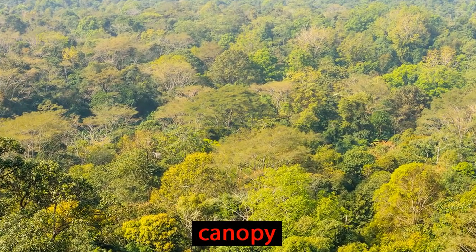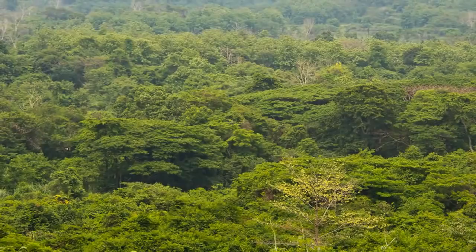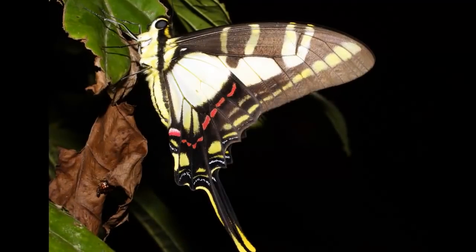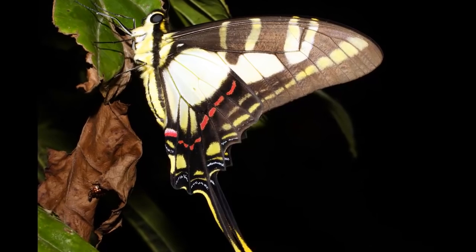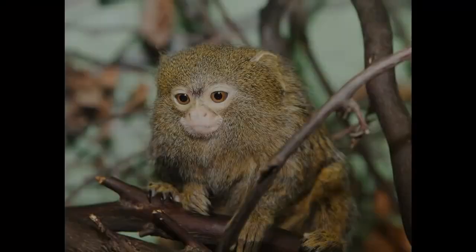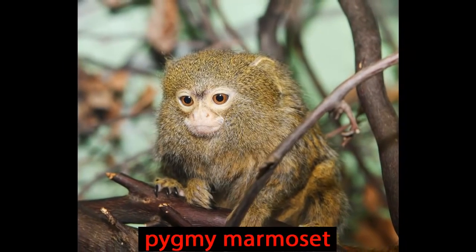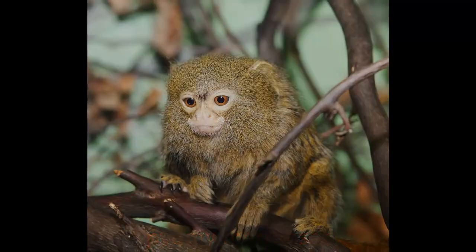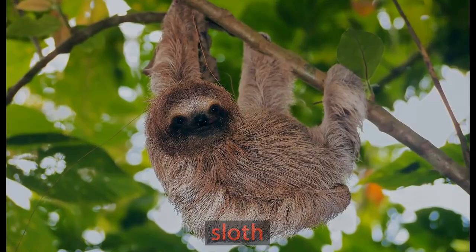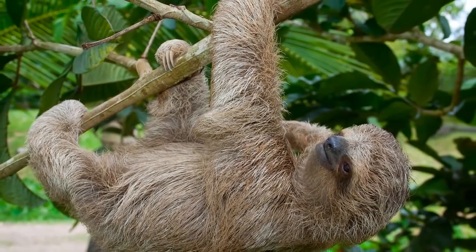The canopy is the umbrella of treetops covering the rainforest. It is the main layer of the rainforest. More animals live in the canopy than anywhere else in the Amazon jungle. In fact, about two-thirds of the rainforest animals can be found in the canopy. Here, you might see the slow-moving sloth, who hangs upside down all day, even to sleep.